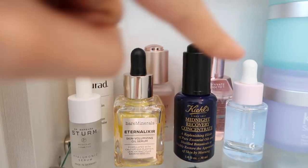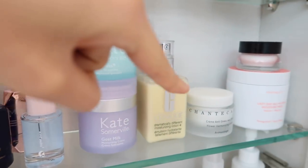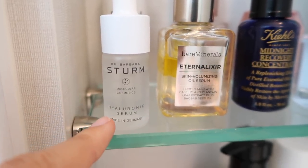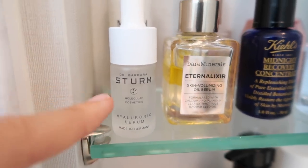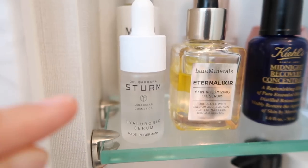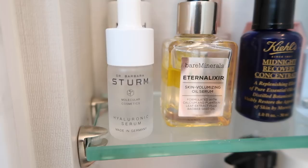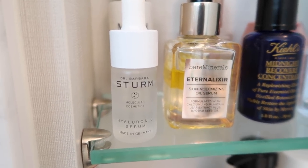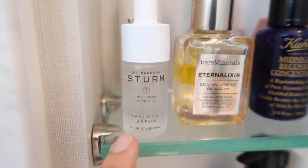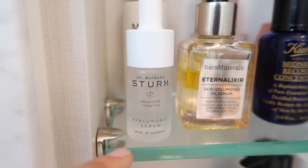Moving up to the next level, I have all of my oils and serums, and then moisturizers and creams. In the front I have the Dr. Barbara Sturm Hyaluronic Serum — this is actually a little free sample I received over the summer, and I've been using it very sparingly because I love it so much and it is so incredibly hydrating. But I looked up the full size and it costs $300. This is the best hyaluronic serum I've ever used, and I've used quite a bit and I'm just never impressed with them.